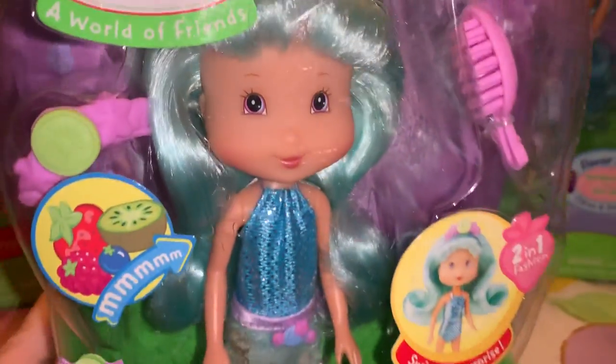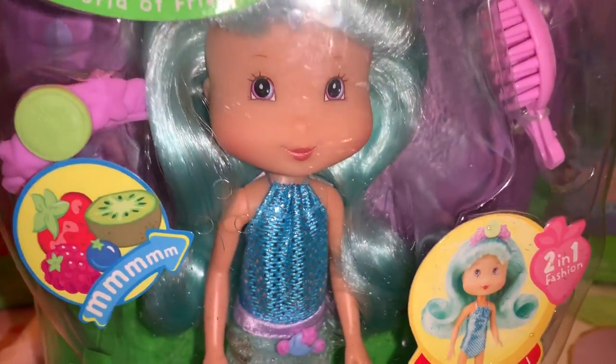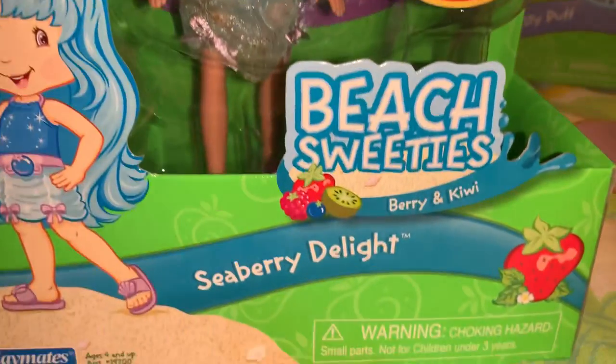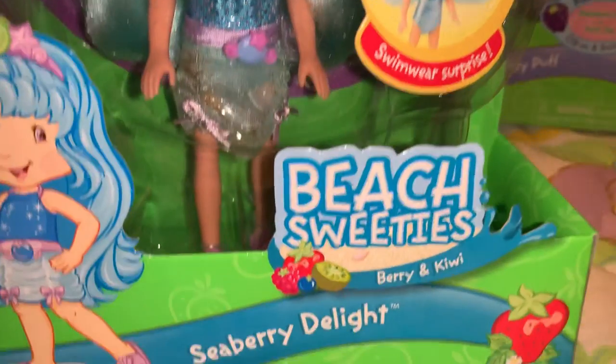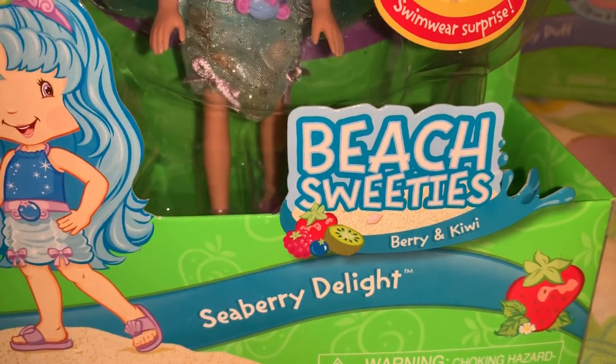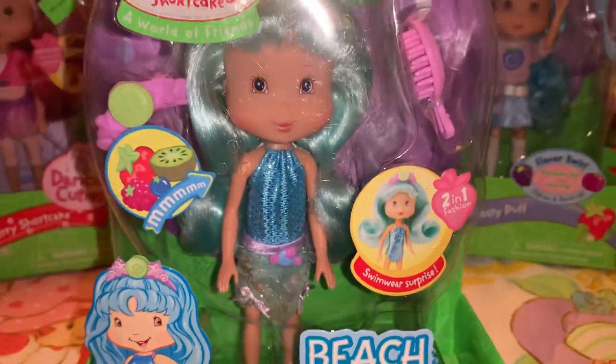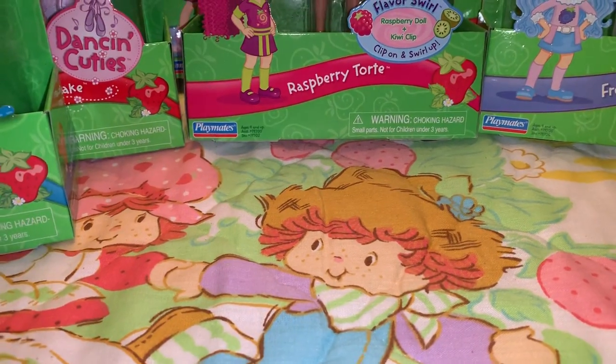She's definitely got that cotton candy look with that beautiful hair and little outfit — she is definitely a new addition. They did not have a Seaberry Delight back in the original Strawberry Shortcake gang; she's a newer modern friend.